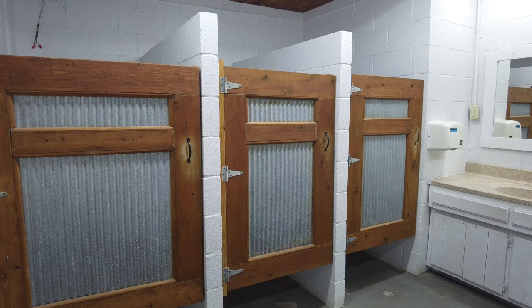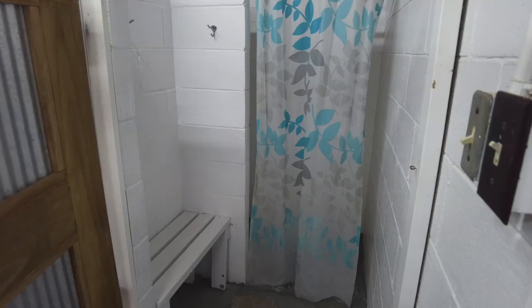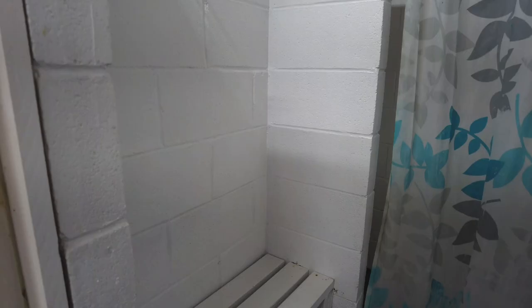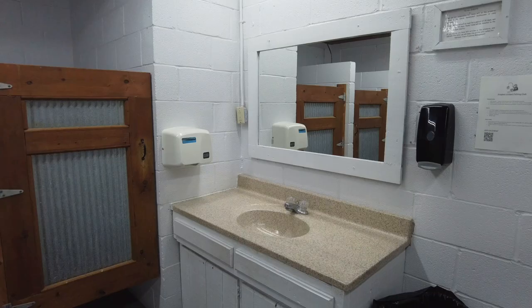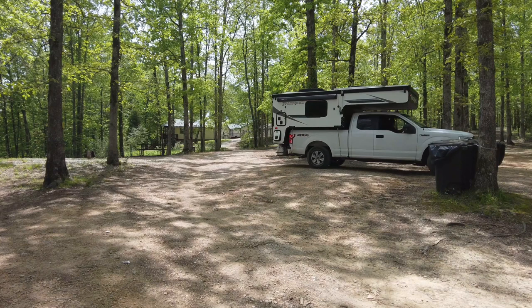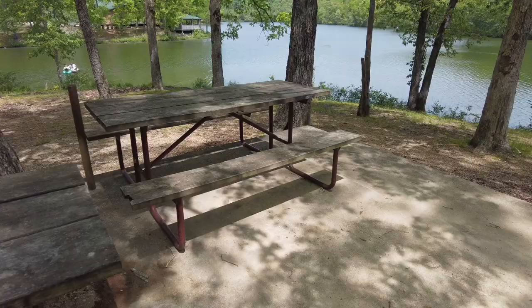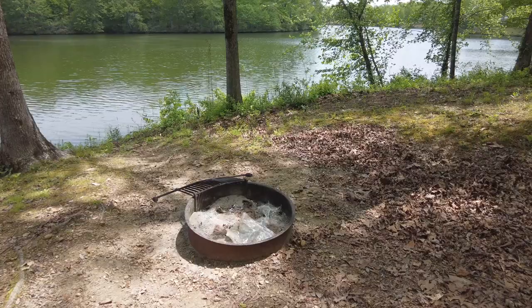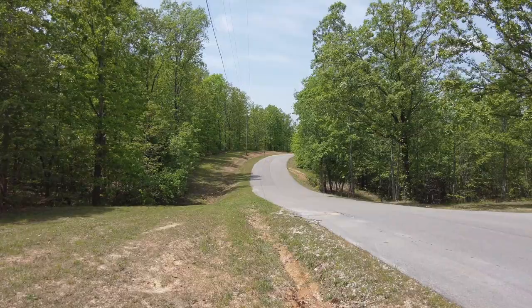The restrooms throughout the phases all look the same except the one down by the lake — they kind of look like a western theme. This one has three stalls and three shower stalls. They have a little changing area inside the shower stall with hooks to hang up your stuff, a seat to sit down on, a shower curtain, and your shower. There is one sink, electricity, and a mirror in here for you. Coming down into the tent portion of the campground — the tent sites are very well marked. They come with a picnic table, a nice concrete pad, fire rings, and absolutely beautiful views of the lake. A little piece of paradise right here in Tennessee.